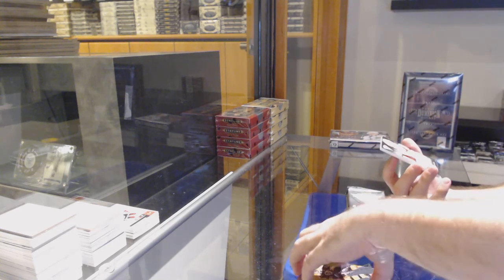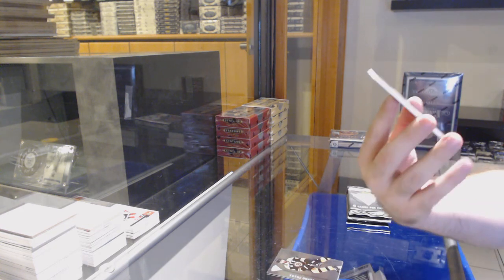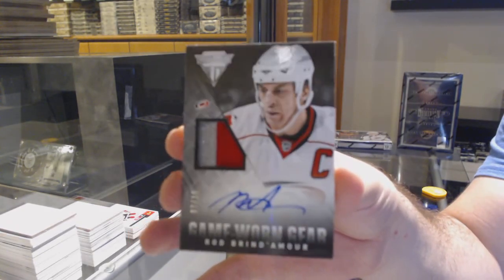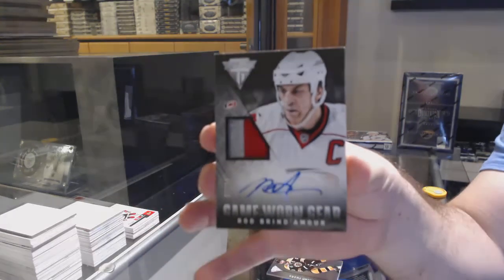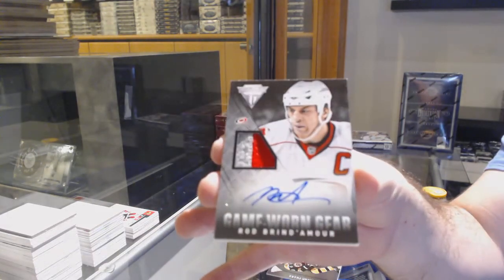We've got for the Carolina Hurricanes, numbered seven of fifteen, game worn gear prime jersey auto — Rod Brindamour. So the hot box without being a hot box — that's what we'll settle on.